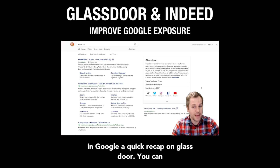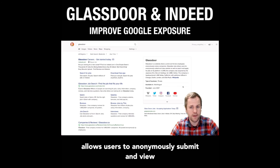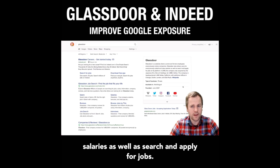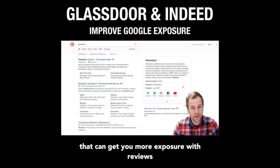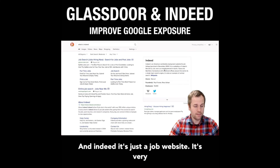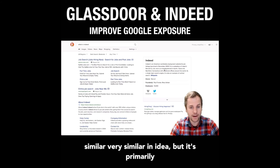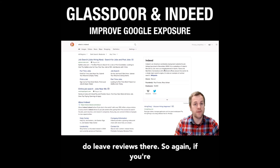A quick recap on Glassdoor — it allows users to anonymously submit and view salaries, as well as search and apply for jobs. That's the basic of what it is. But again, it ranks really well in Google, and anything that can get you more exposure with reviews and data about your office is fair game. Indeed is very similar in idea, but it's primarily focused around jobs, although employees do leave reviews there.